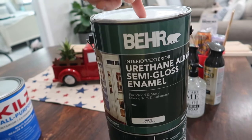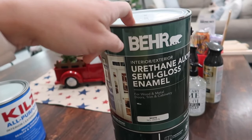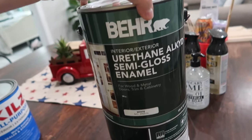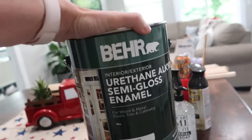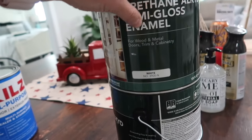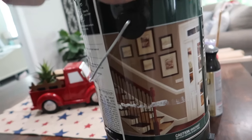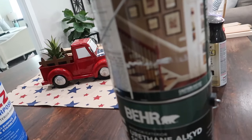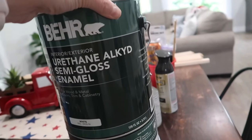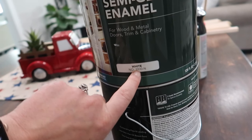So I got Kilz 2 interior/exterior multi-surface primer. And then I got two gallons of the Behr interior/exterior urethane alkyd semi-gloss enamel for wood, metal, doors, trim, and cabinetry — it's a special paint specifically for this kind of stuff. It's an enamel, so it's thick and it doesn't leave paint brush marks. I got it in White No. 39. I was talking to Danielle on my way home and she said she only used half a gallon for her whole kitchen, two doors, and all her baseboards, so I'll probably be returning one of these.